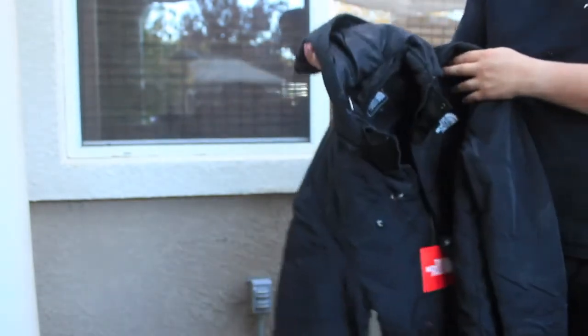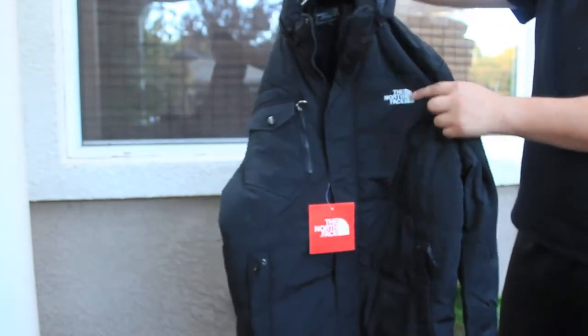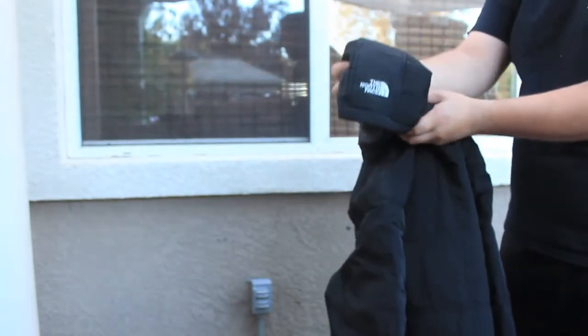Another pickup is a North Face jacket. It's got North Face emblems all over the hood, North Face on the shoulder, and North Face on top.